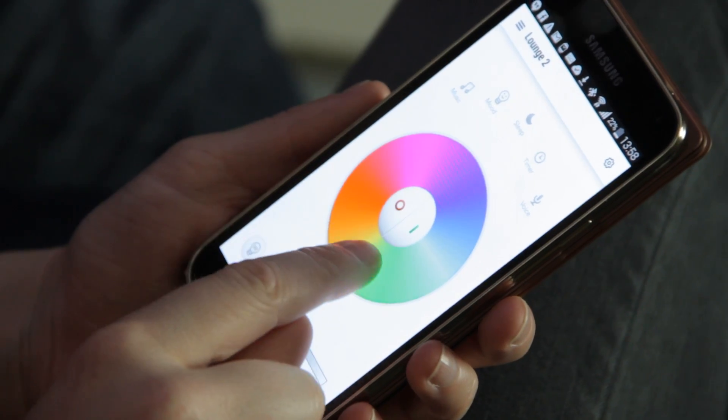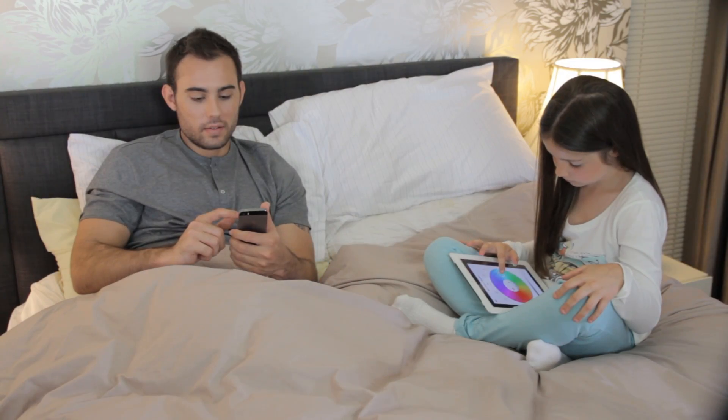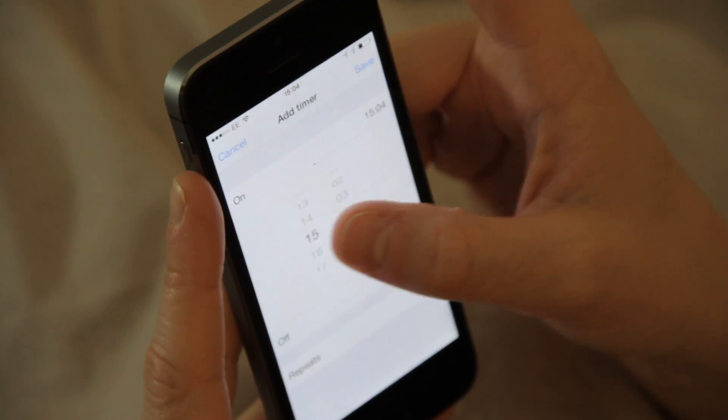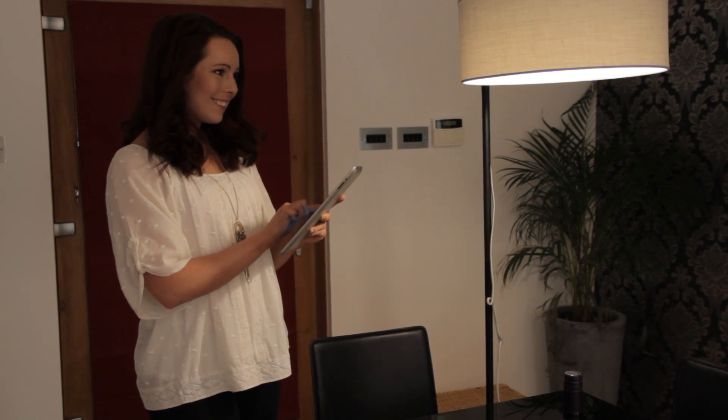Easy Bulb Plus can currently be controlled using any iPhones, iPads and iPod Touch and all Android phones and tablets. With WPA2 encryption built in, so only you or an authorized person can control your lights. And multiple devices can be used to control the lights.